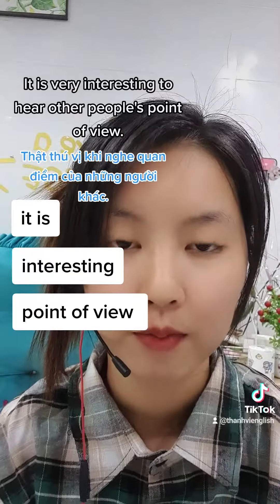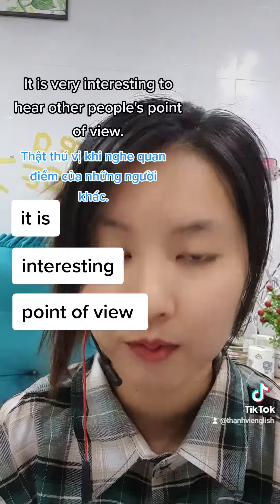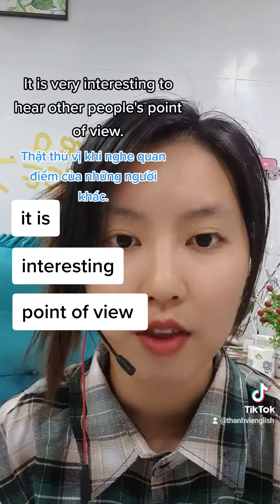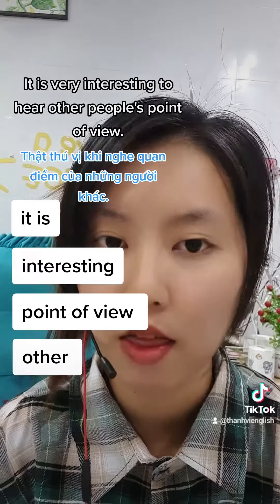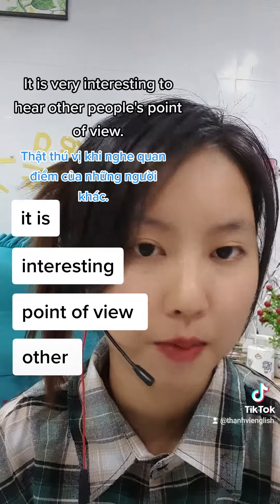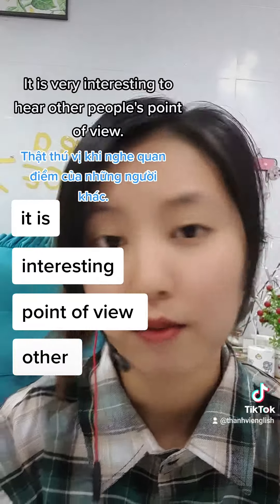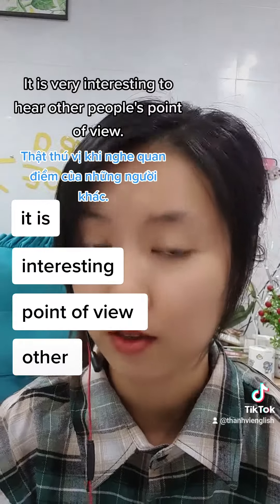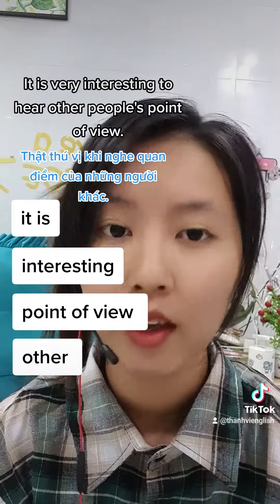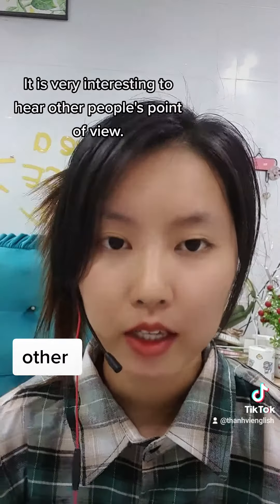Gắn lại nè: 'it is very interesting to hear other people's point of view.' Khi mà các bạn đọc một cái câu mà biết cách nói âm vào thì nó sẽ rất là nhanh. Bye!